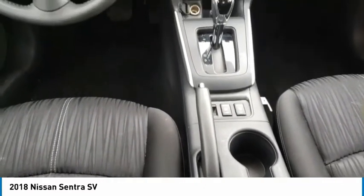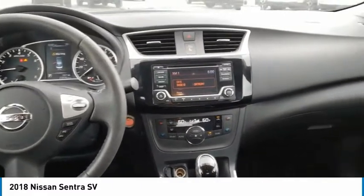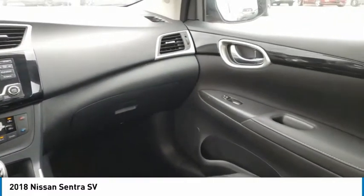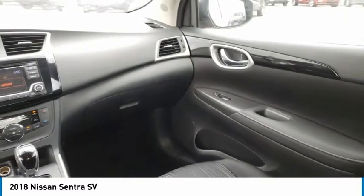FWD, remote trunk release, tires, front performance. This beauty is sure to make you the talk of the neighborhood. So call or drop in for a test drive today.